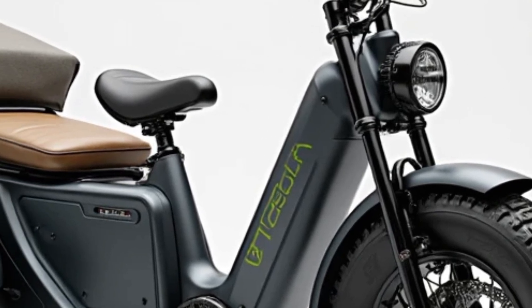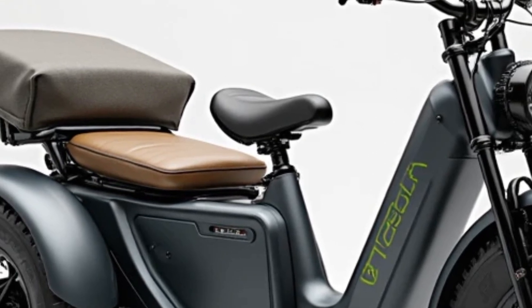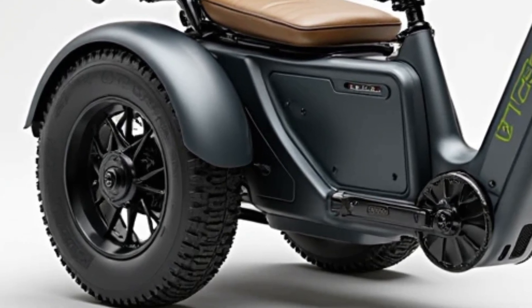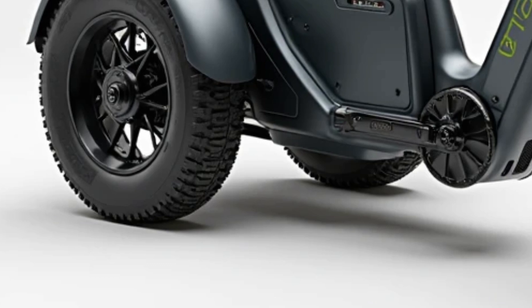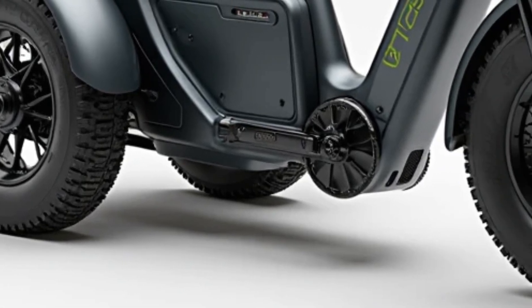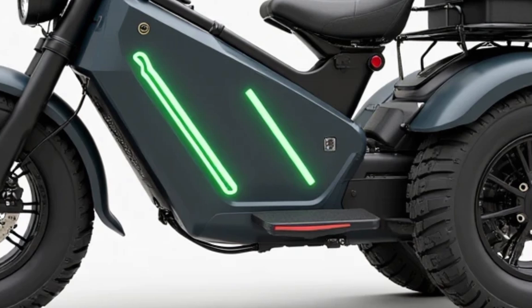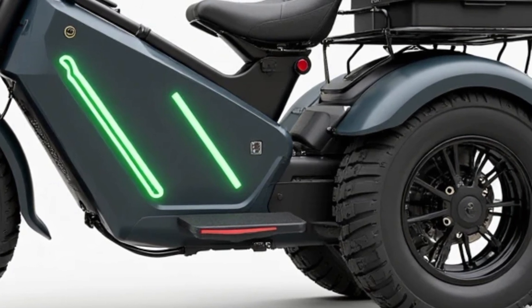At first glance, the Pucky Puppy E-Trike stands out with its compact yet futuristic design. It blends form and function beautifully. The sleek frame, bold LED lighting, and customizable color options make it stylish, but it's the performance under the seat that really makes this trike impressive.